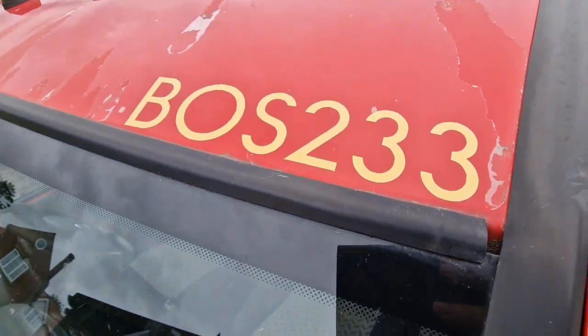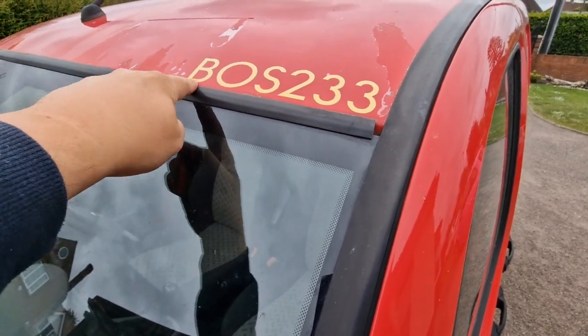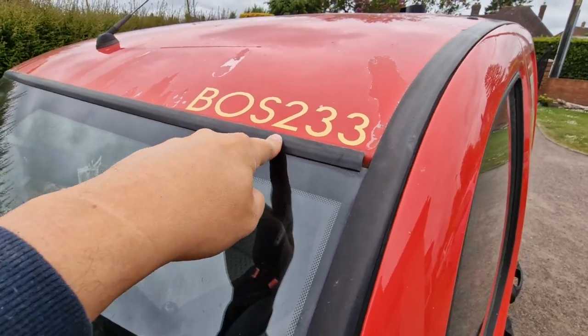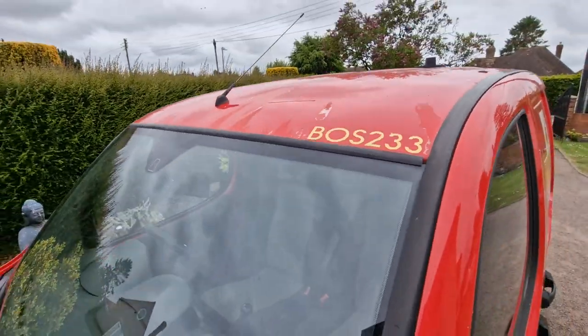This is a special number to me — 233. I won't go into details but I've got it up here. BOS, which is Boston, so I've just put BOS and 233 because obviously I live in Boston in Lincolnshire. You can see how bad that roof is there.